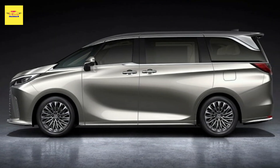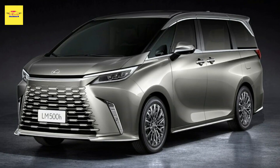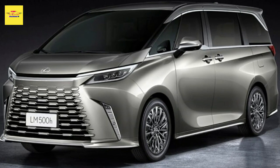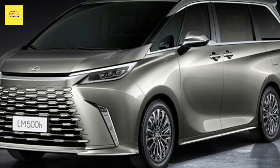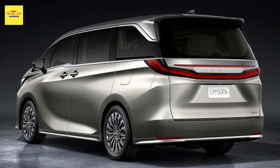Lexus has also equipped the new LM with its advanced ABS suspension with frequency-sensitive piston valve. This system combines an adaptive variable suspension actuator with a frequency-sensitive piston valve in the shock absorber, resulting in a smoother ride quality with reduced vibrations.